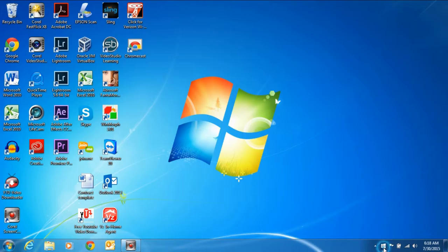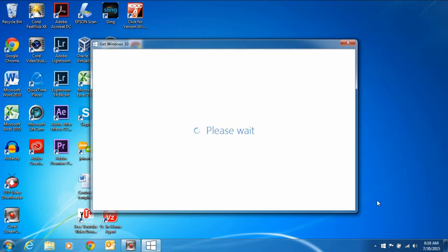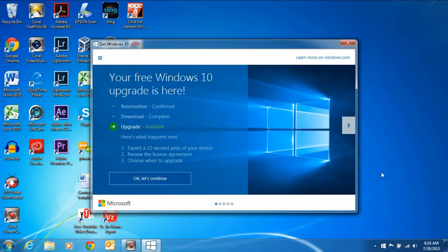Click on the Get Windows 10 app. You'll notice that it comes up and it'll show you that your download has been done and it's ready to install.